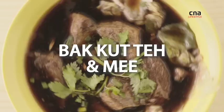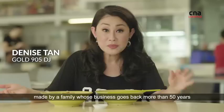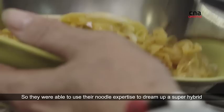Wow, it's so good! Today, I am trying a rather unique noodle dish made by a family whose business goes back more than 50 years. They were able to use their noodle expertise to dream up a super hybrid.